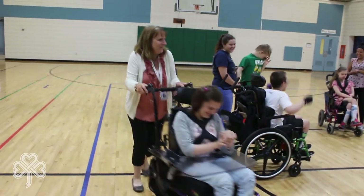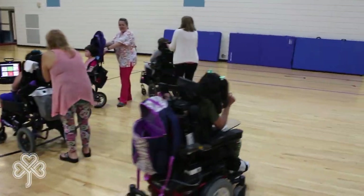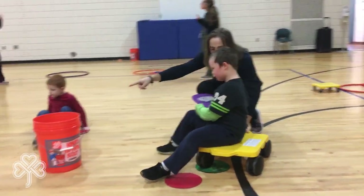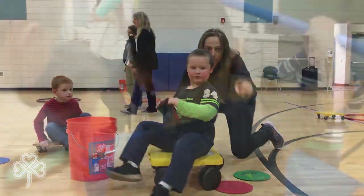Let's start our tour in the gym. This is a multi-purpose facility that was recently renovated to provide the best environment for a wide variety of activities that we hold throughout the year. All students have weekly gym classes with our certified physical education teacher, who has a background in special education and adaptive activities.